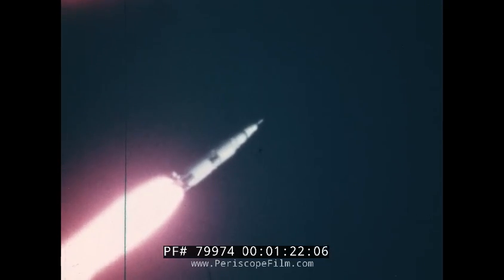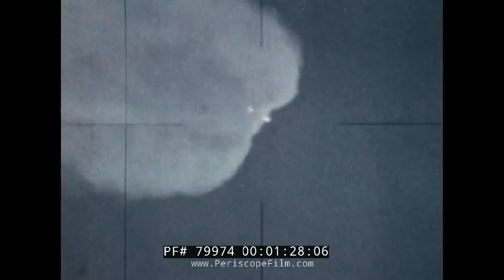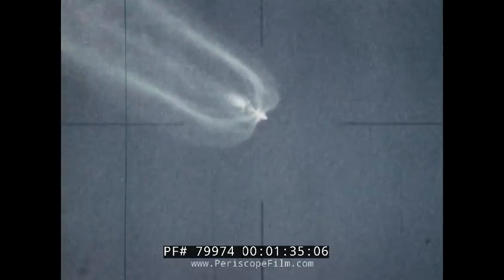At liftoff, they are guided automatically until they reach parking orbit around the Earth. A small, complex computer in the Saturn V's instrument unit directs the rocket engines, which in turn push the launch vehicle into its proper orbit.